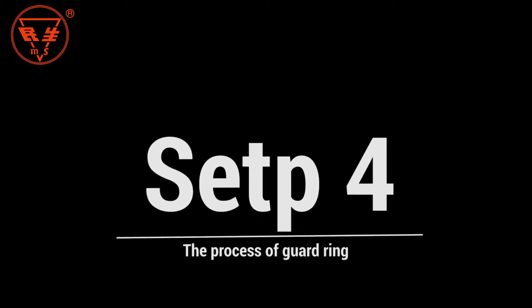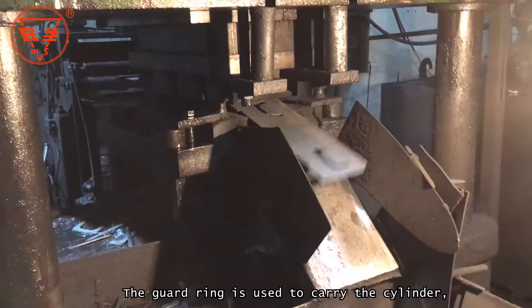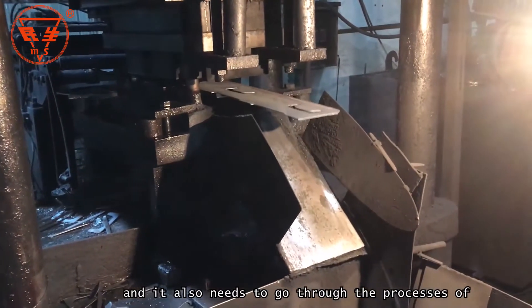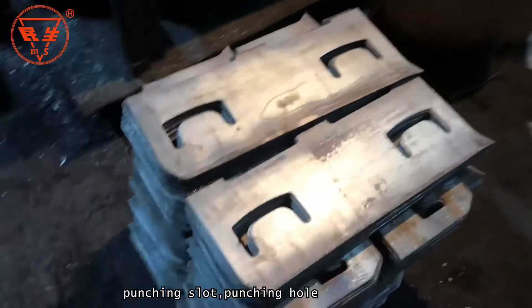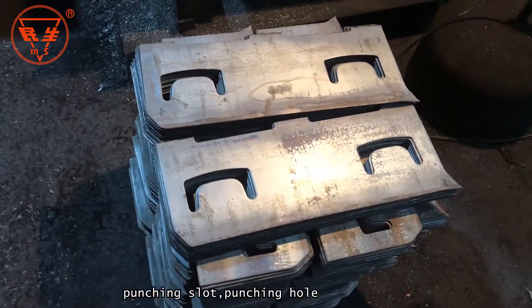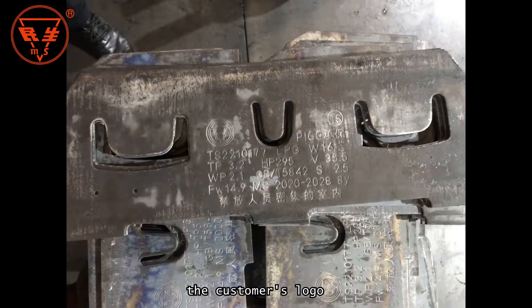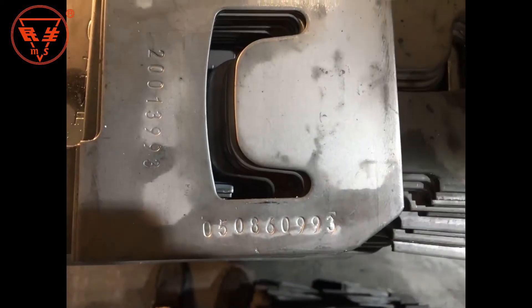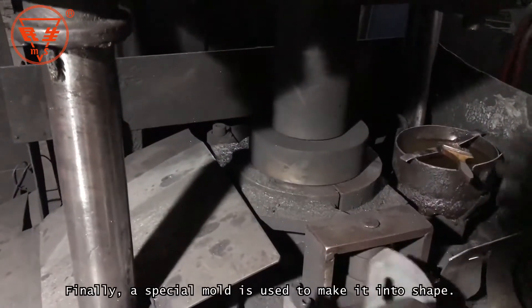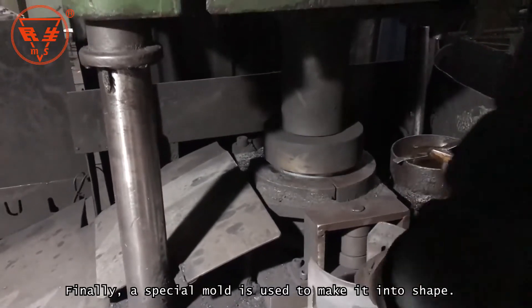Step 4: The Process of the Guard Ring. The guard ring is used to carry the cylinder, and it also needs to go through the processes of punching slot and punching hole. The difference is that it will be engraved with the customer's logo and a unique code to facilitate cylinder management and tracking. Finally, a special mold is used to make it into shape.